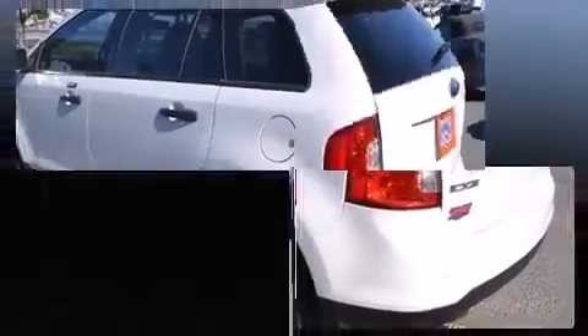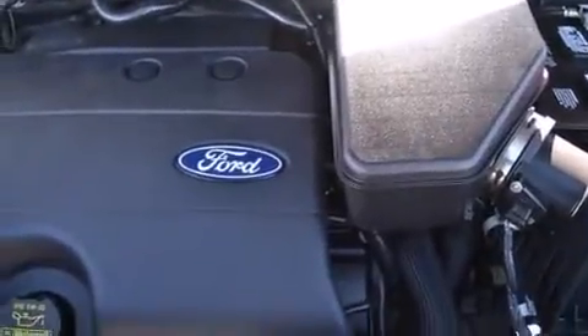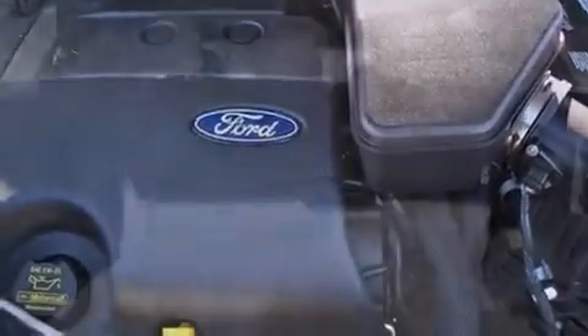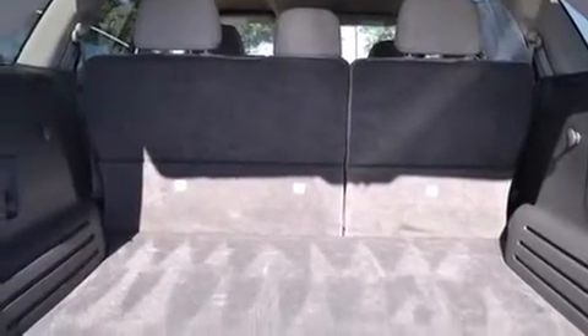Such amenities include remote keyless entry, front and rear reading lights, one-touch window functionality, a tachometer, rear wipers, and power windows. You and your passengers will enjoy the stereo system, which includes a CD player with MP3 capability and steering wheel-mounted audio controls.